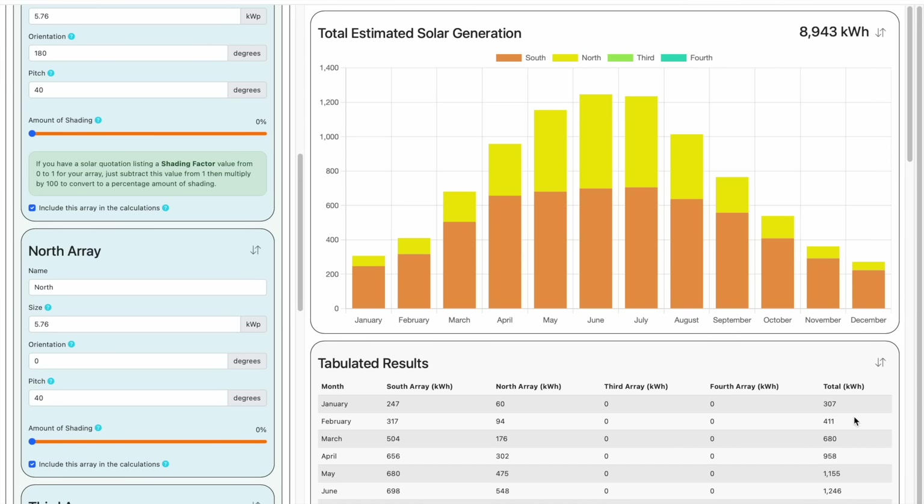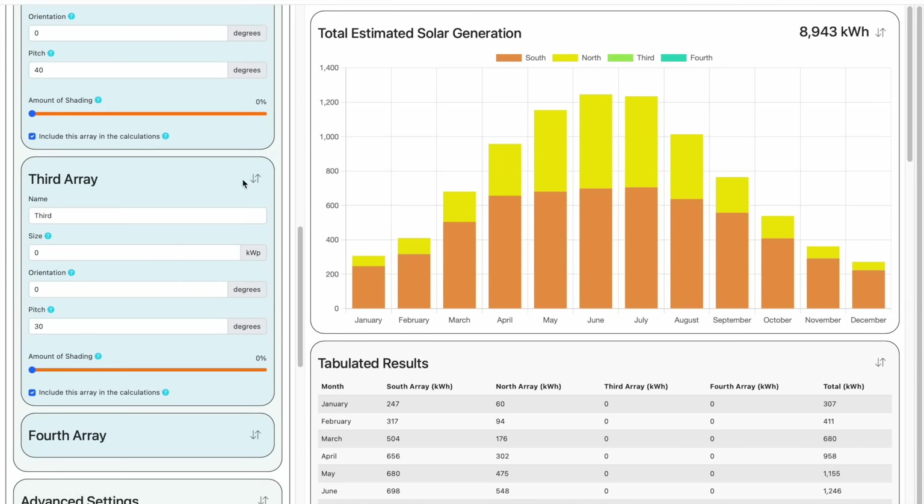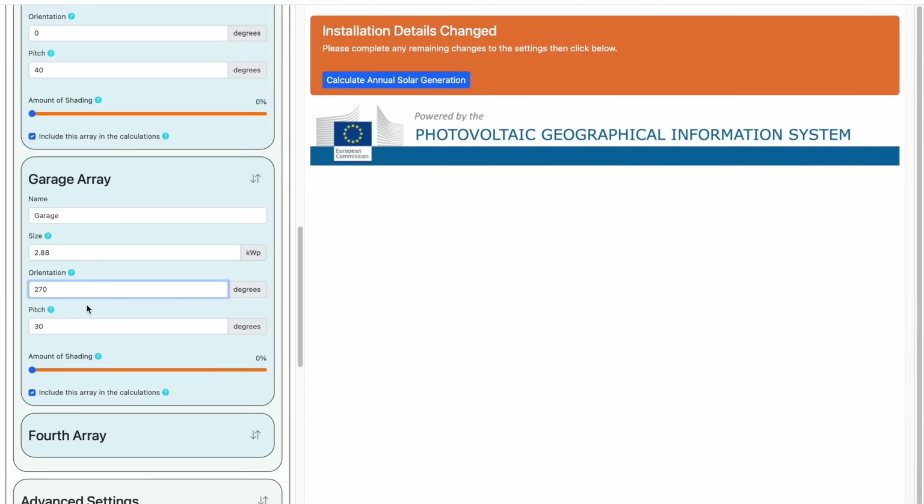Alright then, to complete the picture, let's add a couple more arrays. First, we'll add a smaller solar array on — let's say — a garage roof, which is lean to the property. That roof is west-facing, and it can hold six panels, each of 480 watts, so that's a total of 2.88 kilowatts peak. The west orientation from our compass diagram is 270 degrees. The pitch of the garage roof is slightly less at 30 degrees, and there is some shading from an adjacent property, which I'll estimate to be 30%.